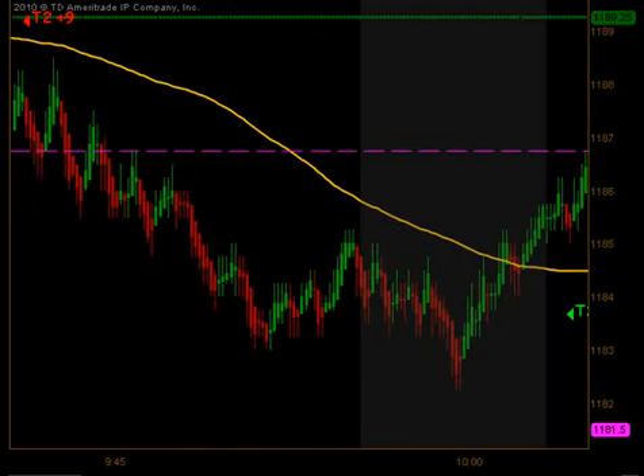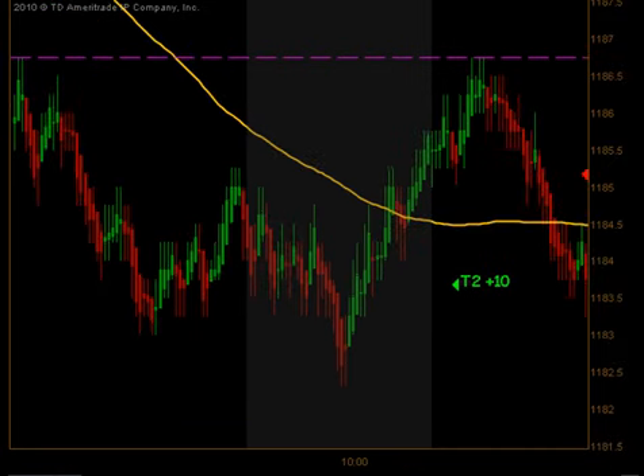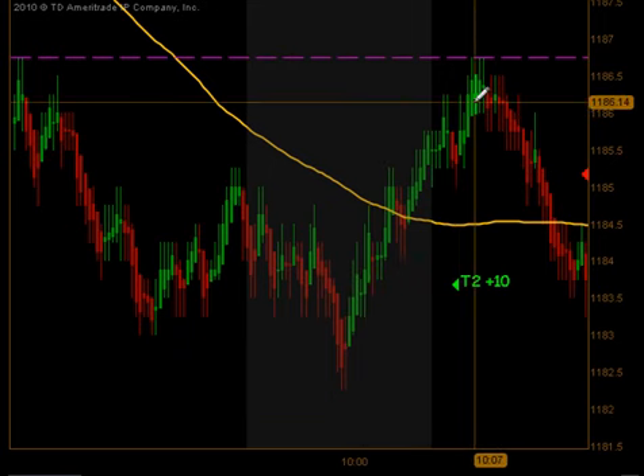We made it all the way down near 1182 before coming back up through our moving average at the 10 o'clock reversal timeframe. We did come through that moving average and had an extension to the long side that produced targets 1 and 2 for 10 ticks.